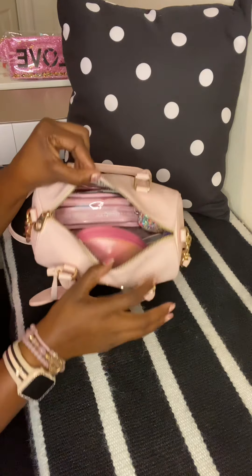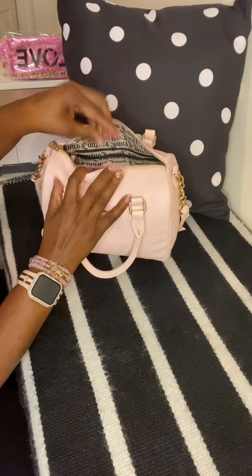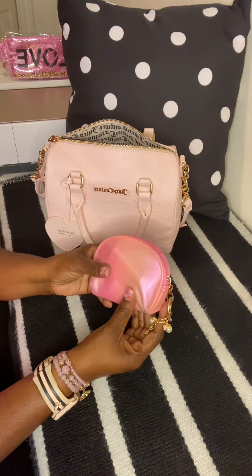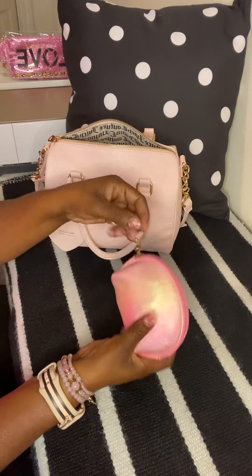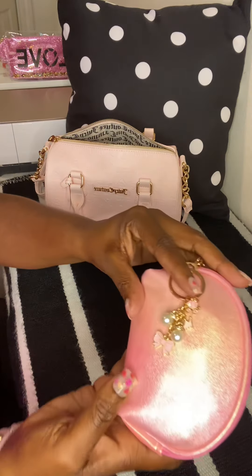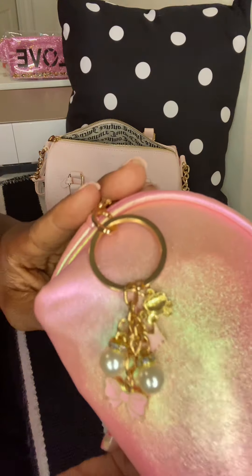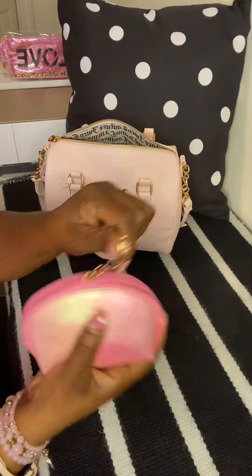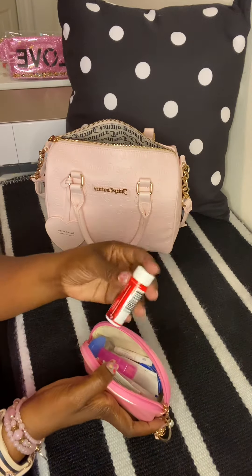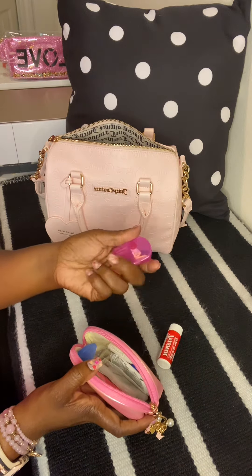Here's an overview of what's in my bag and I'm just going to start pulling things out. The first thing I have is this little pouch I got from Shein, along with this charm that has bows, pearls, and a crown on it — I thought it was cute and went well with the bag. In here I have my Tylenol that I take everywhere with me, and my daily medicines.